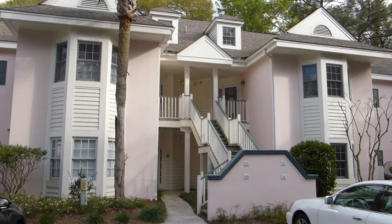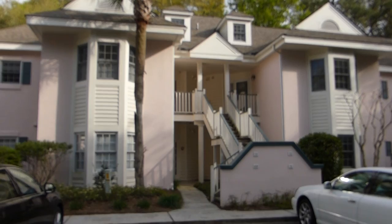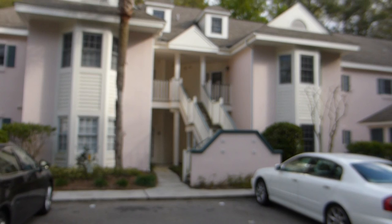Hello everyone. It's Richard Kadish, owner and broker in charge of GoGated Realty, Hilton Head Island and Bluffton, South Carolina. Today is March 30th, 2015, and we're in Windmill Harbor on Hilton Head Island. Here to see number 71 Spindle Lane.